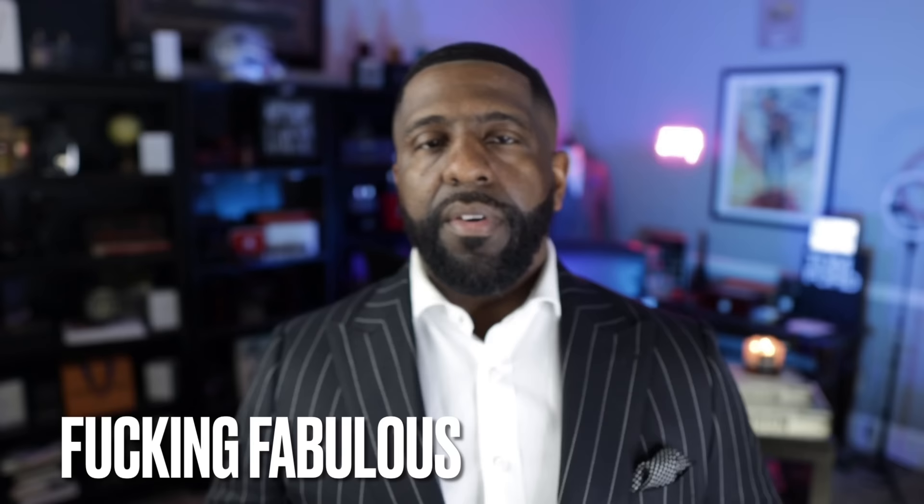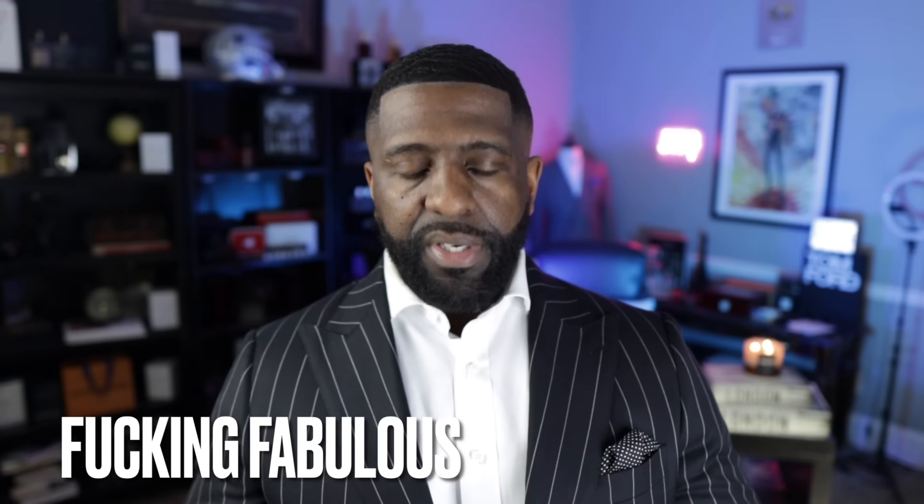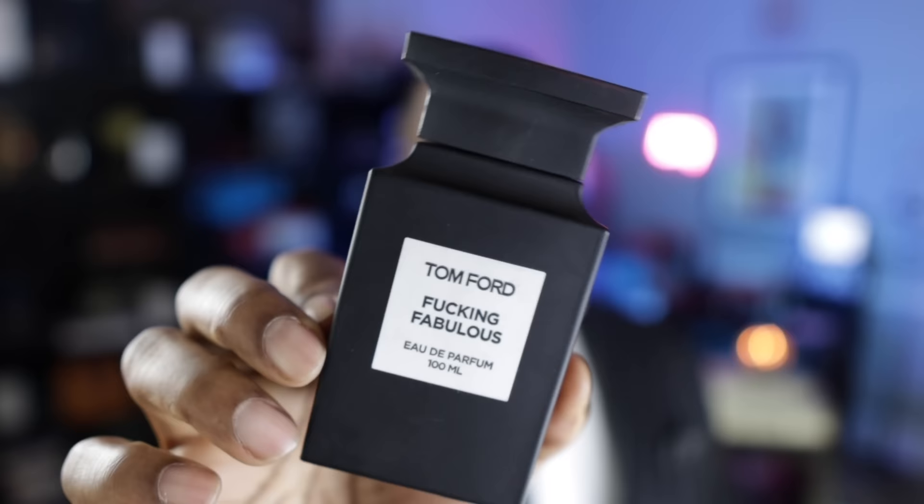Next up from Tom Ford, this is called Fucking Fabulous. What you get here is almond, leather, and vanilla in addition to the tonka bean. Almond is a note that really works well with tonka — tonka bean by itself can, in some instances depending on how it's used, give off a kind of almond feel. You get the almond, the tonka with the vanilla, and of course the leather. If you like tonka bean, you'll love this one.